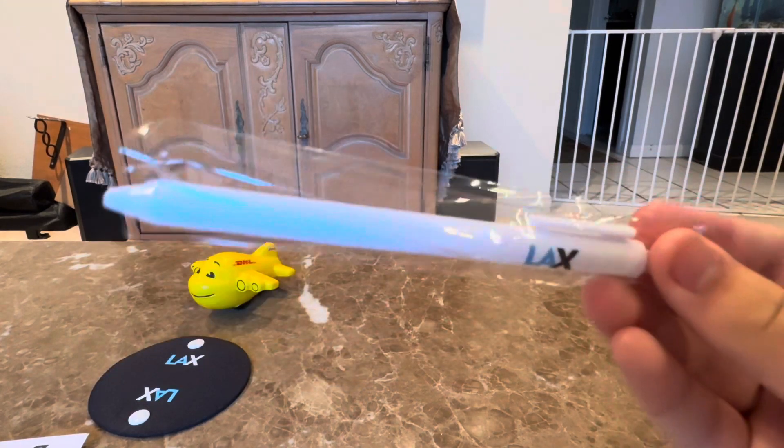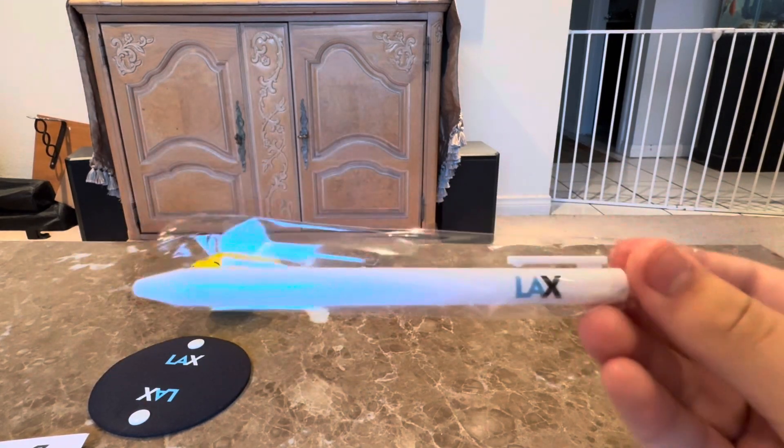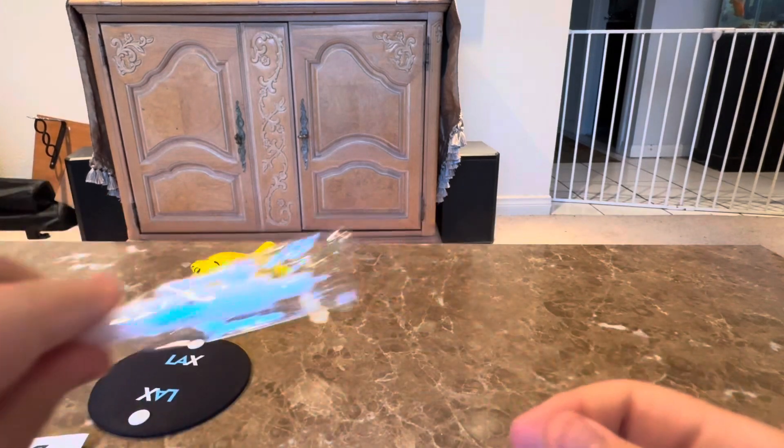Next up, also from the flight ramp tour, is this LAX pen. It's cool to see this. Gotta support the airport — I love the airport.